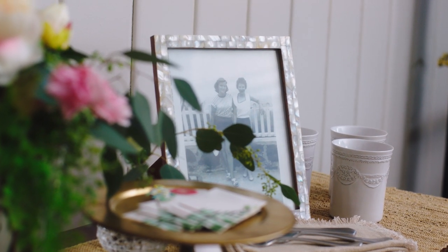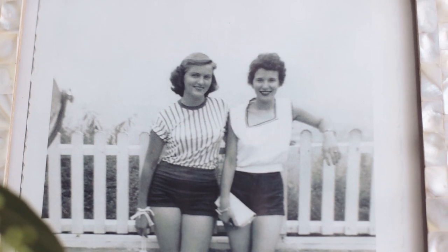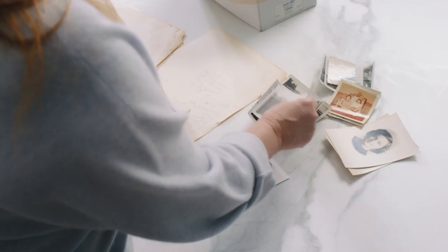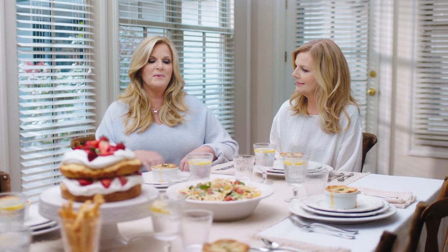When I think about mom, she wasn't afraid to try anything. I remember her making a dress to wear to a wedding and she made the cake. She would try things — she was not afraid. She was totally fearless. I really think if she were sitting here, she would be the star of the show.